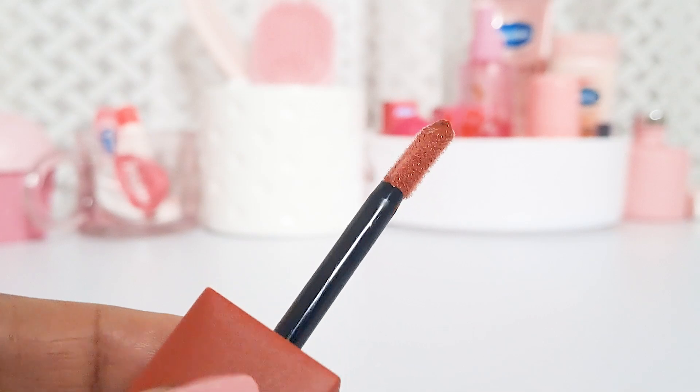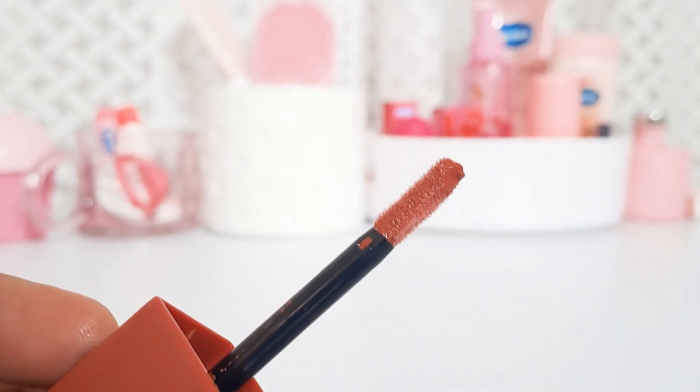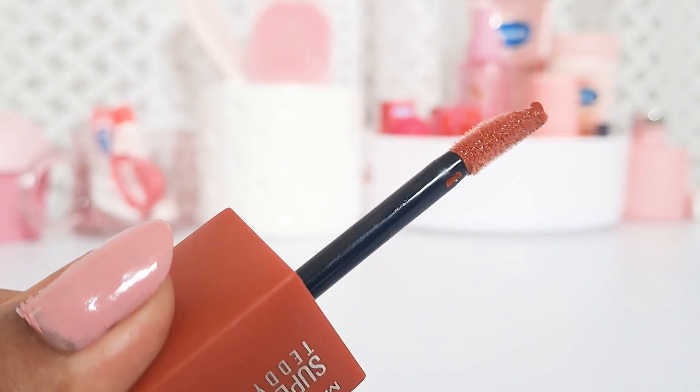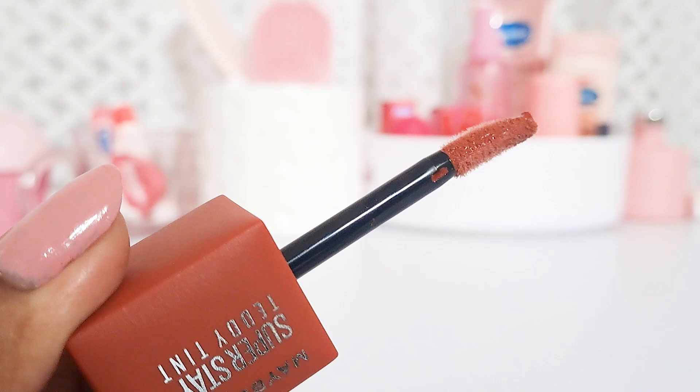The problem is that when you apply this lipstick, it takes forever to dry down. Initially, when it hasn't dried, the transfer is more noticeable, but once it dries down the transfer is very minimal, especially when you eat or drink.